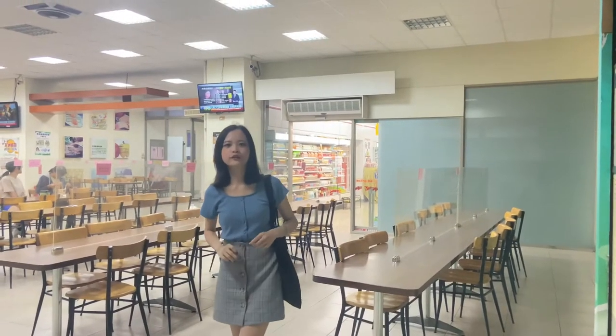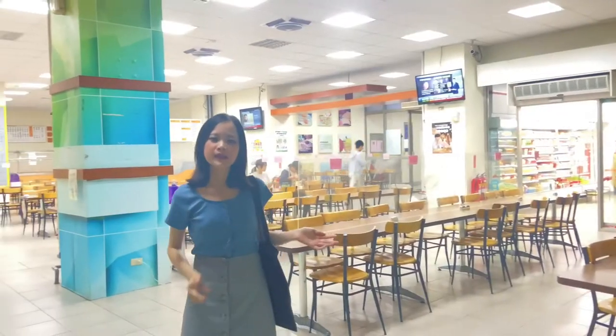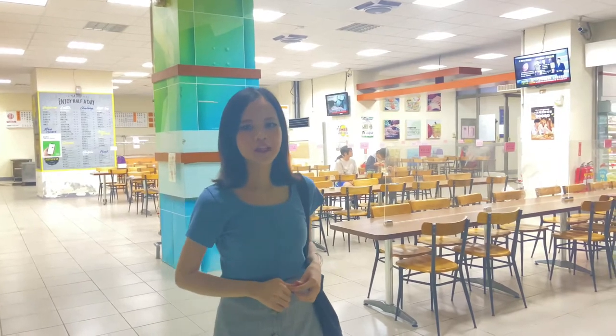I will introduce you to the canteen of the first dorm. This is a place where many students come for meals before and after class. Both sweet and savory food are served, so the menu is very plentiful.